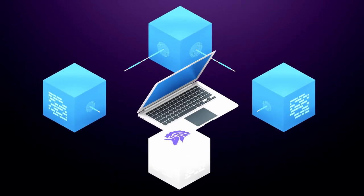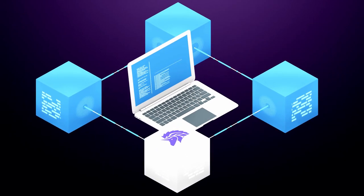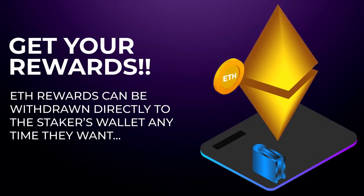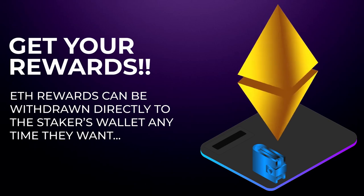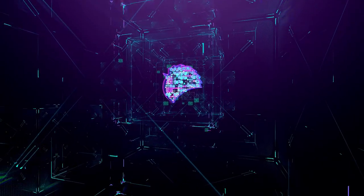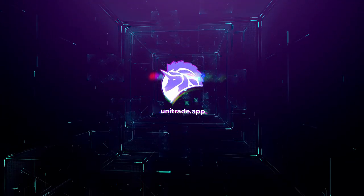Staking has gone through the final audit and very soon users will be able to stake for a period of 30 days and earn Ethereum as a reward for staking. These Ethereum rewards can be withdrawn directly to the staker's wallet anytime they want. Stay tuned for the next video which will cover the staking process and rewards in greater detail.